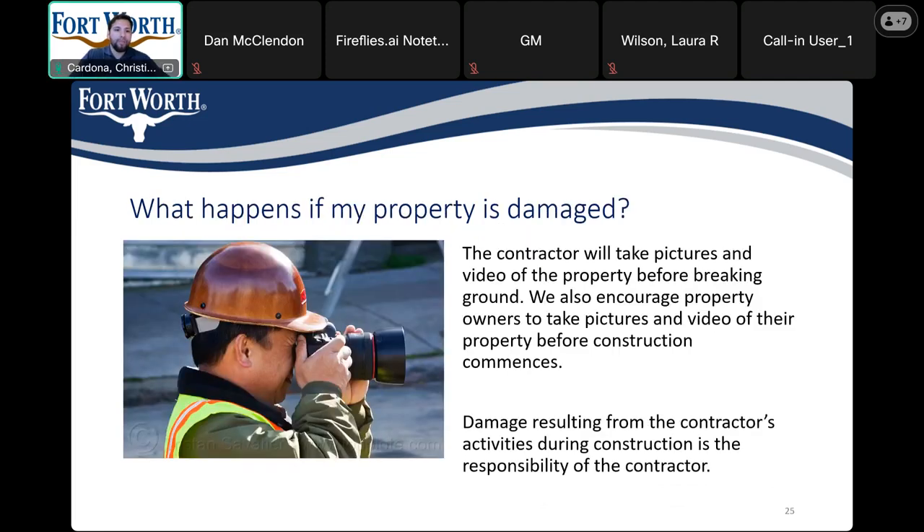What happens if my property is damaged? The contractor is responsible for taking before-construction pictures and videos. We also encourage homeowners and residents to take their own videos or pictures as well. Any damage to private property during construction is the responsibility of the contractor.